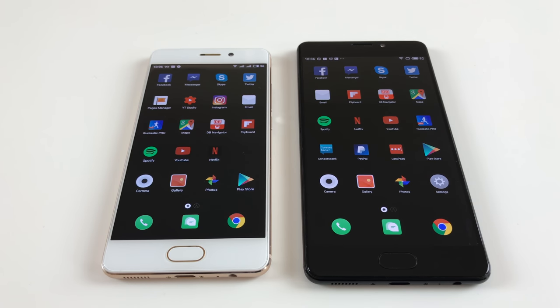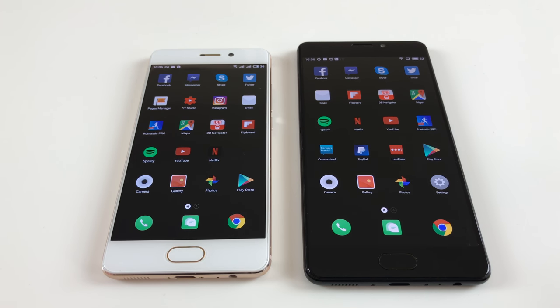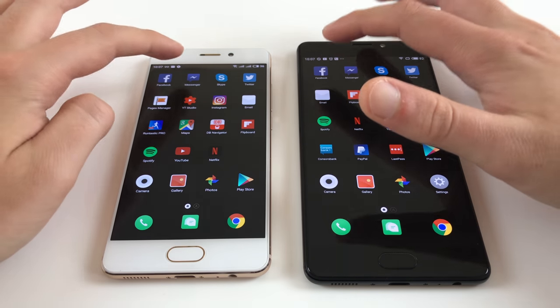Since we have different processors — the Helio P25 in the smallest model and the Helio X30 in the Pro 7 Plus — the question is how different is performance. During normal everyday use with standard apps you mostly won't notice much of a difference. Only in more demanding apps does the Helio X30 provide a smoother experience. Let's simultaneously open up Facebook on both devices and see what happens.